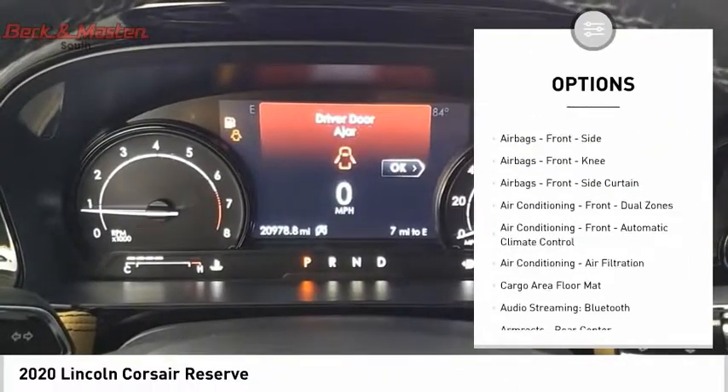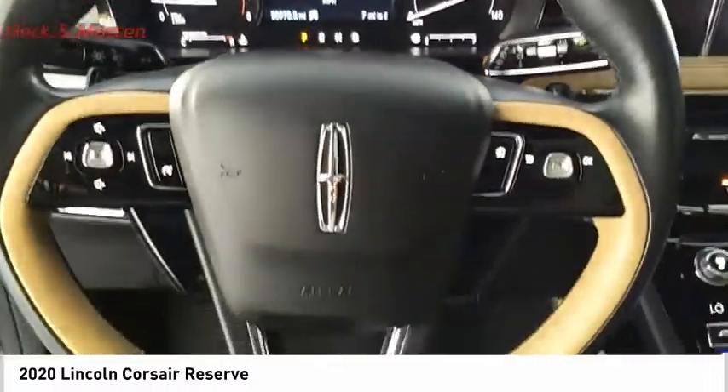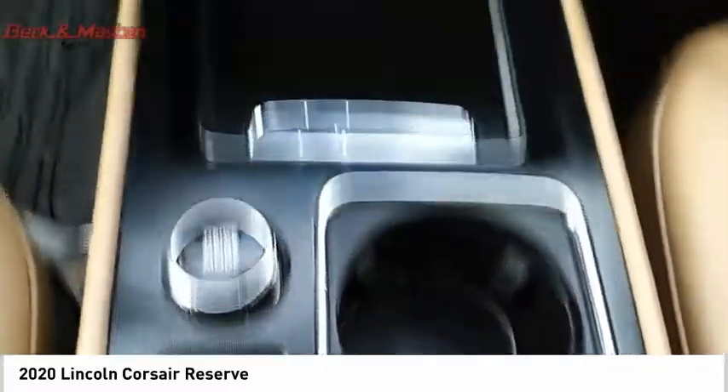Stability control, roll stability control, ambient lighting, braking assist, power brakes, and a voice-activated navigation system.